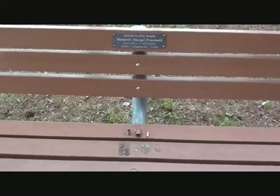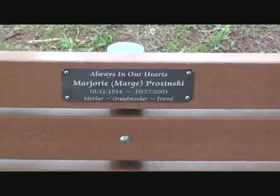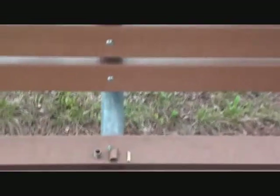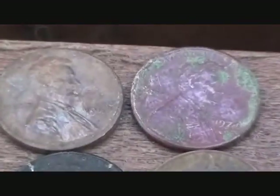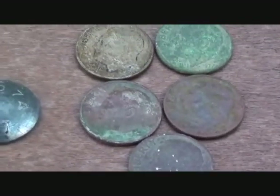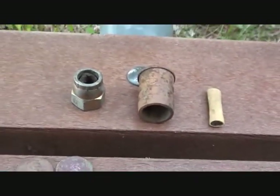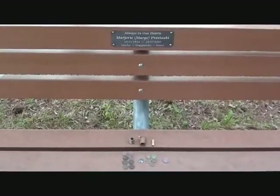All right, showing you today's finds here on Angie's grandma's bench. This one's for Marge. These are pennies, here's the dimes, and a quarter, and the junk. Not too much today, but that's all we got. All right, see you guys next time.